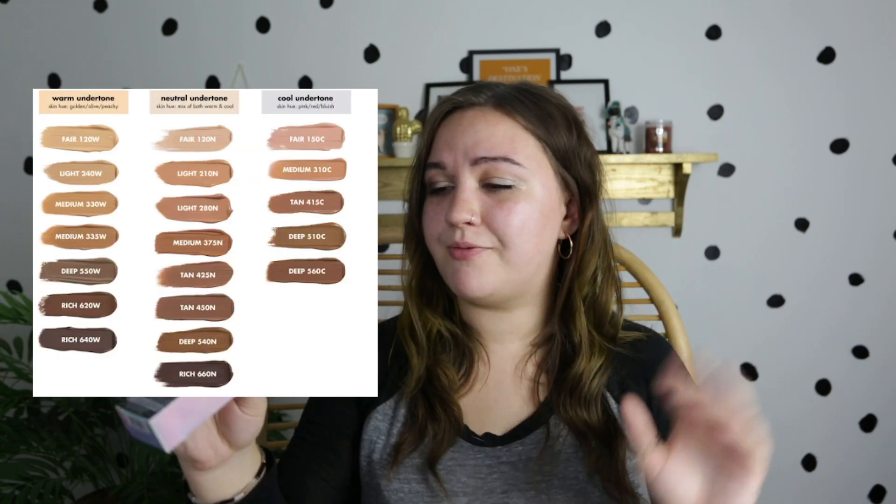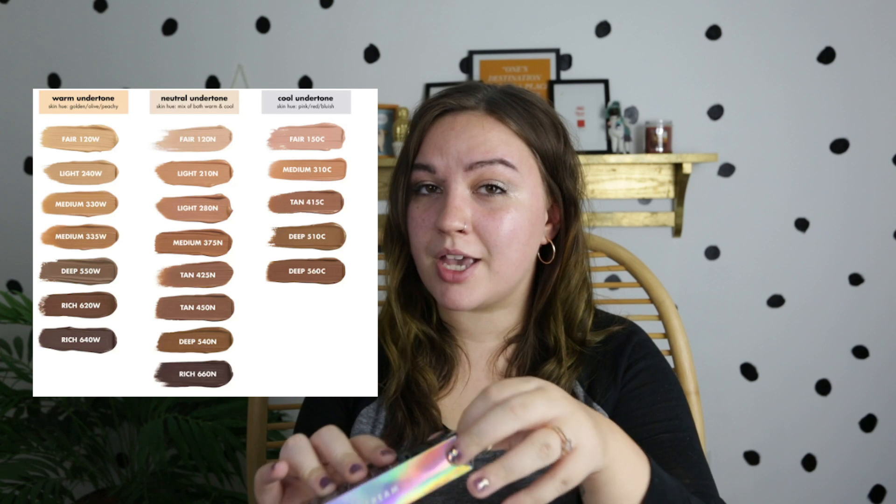When I first heard that this had niacinamide in it, my oily skin self knew I had to try this out because my skin loves niacinamide. I got mine in the shade Fair 120N, which is made with neutral and beige undertones. My skin has a lot of redness in it, but my actual skin tone is more olive-y to neutral. We'll see how the shade is on me — I was actually a little lost with the swatches online, so it was a little hard to find my shade, but we're just hoping for the best.